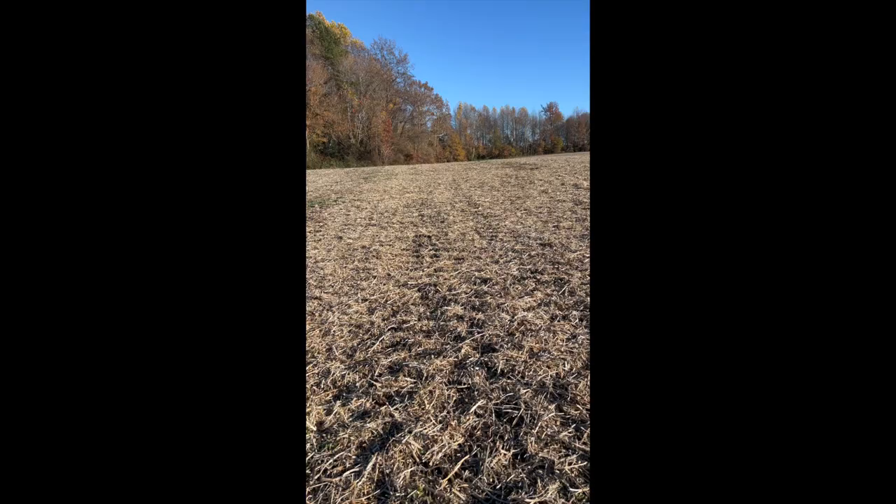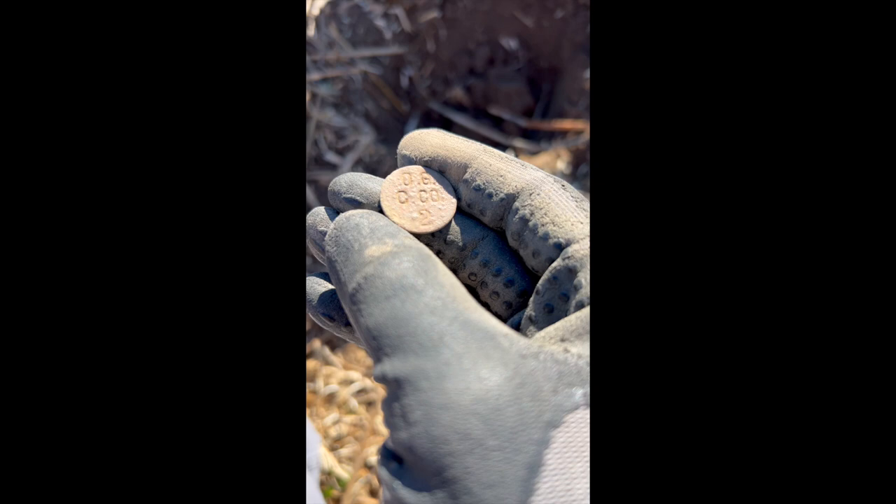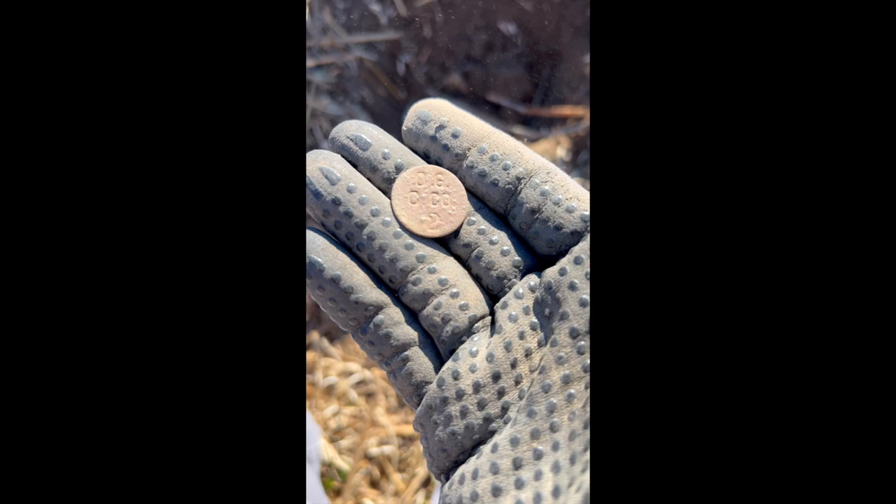Let's pull this out and clean it up — it says 'og c.co 2.' You know what it is? Tell me in the comments. Nothing on the back of it. At first I thought this was like a shield nickel or something when I first saw this side. I don't know, let me know if you know. Thanks.